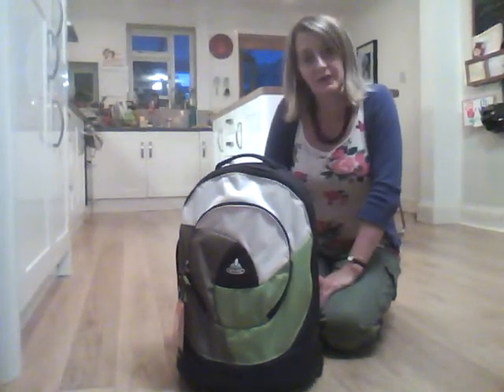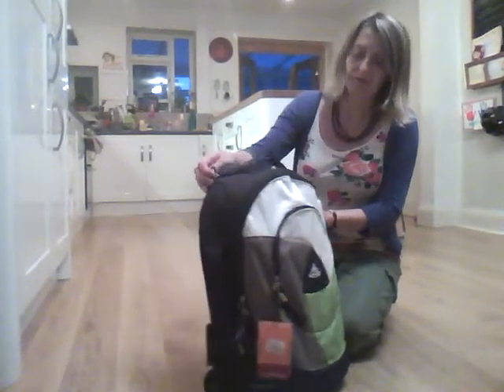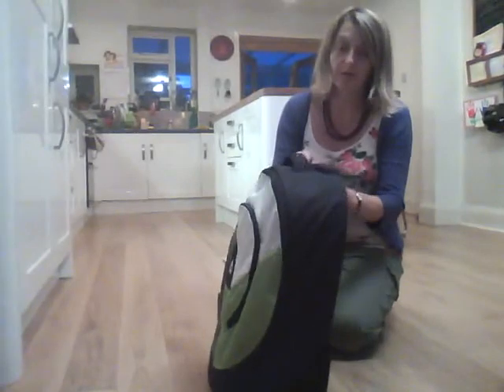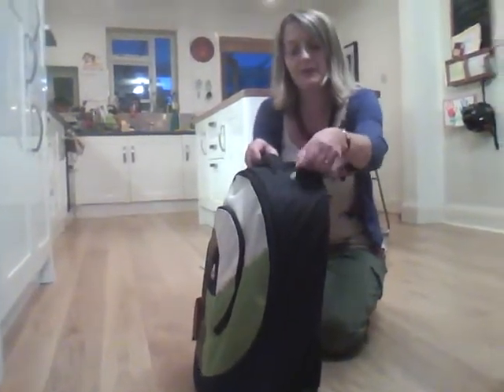This is the children's trolley case from Vowdy and it's great, I would say, for age 5 and upwards. Perfect for kids who are going on school trips who need a piece of luggage they can handle by themselves.